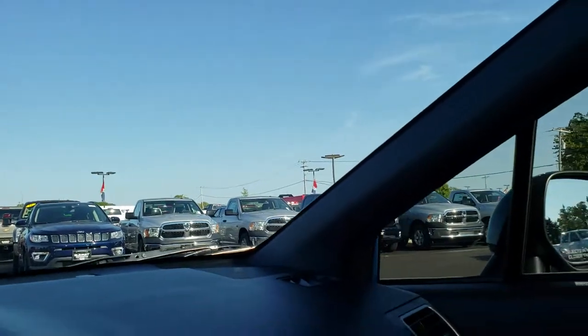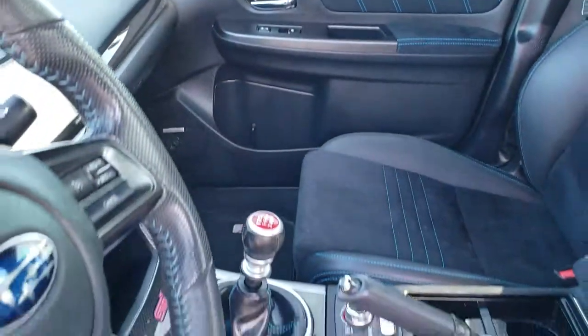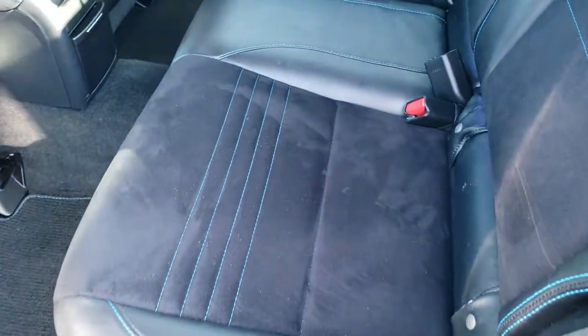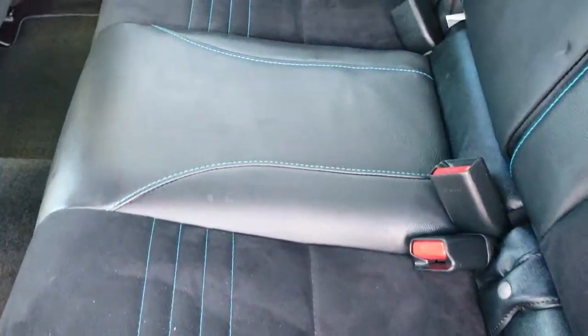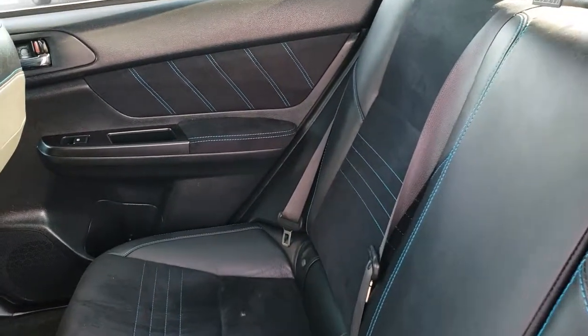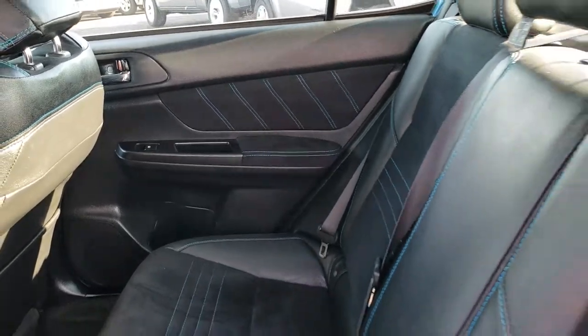The back seats are just as clean as the front seats — there are no rips or tears back here. It does have the LATCH child safety system for car seats. Even the door inserts have the blue stitching.